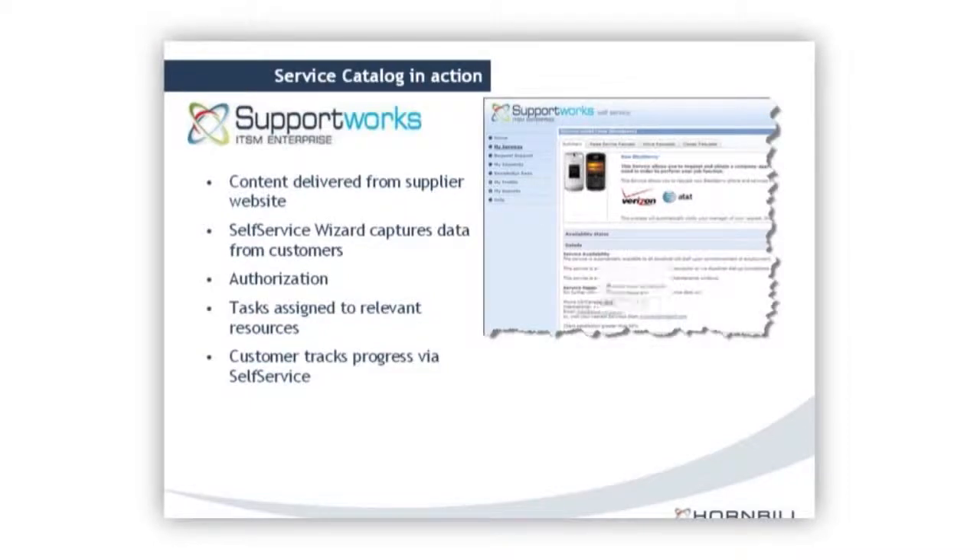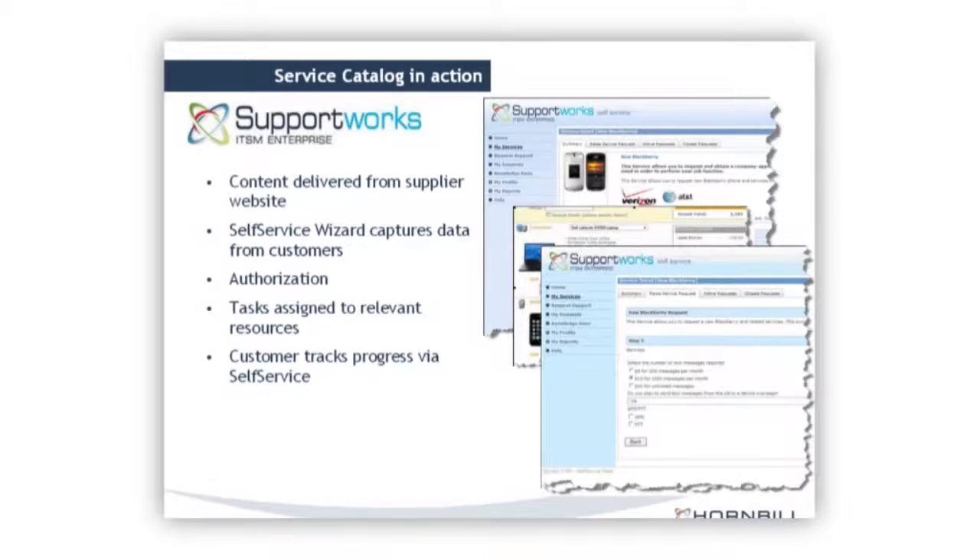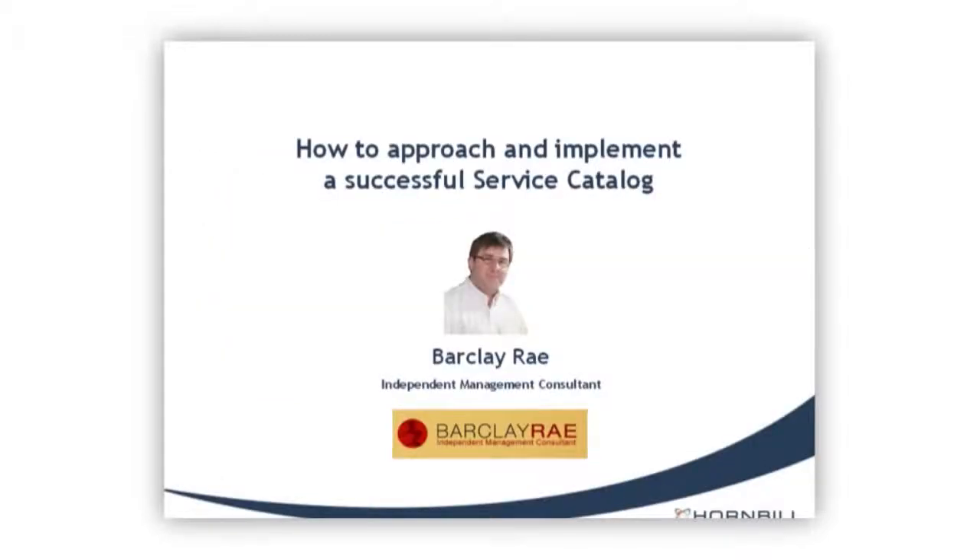One customer cleverly hooked the content from their service catalog into a supplier's website, so every time the supplier's website updates, the service catalog updates too. When a user requests an item — in this case a phone — they're taken through a wizard asking how many they need, what kind of package, GPS and push-to-talk options, and so on. All that information is tied back to the actual service request. Once progressed and authorized, customers can track progress via self-service. Very simple and very effective.